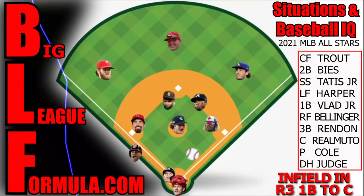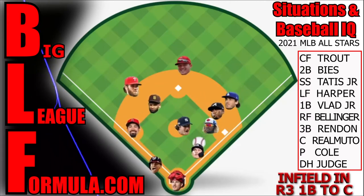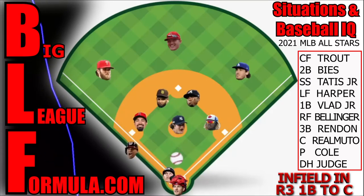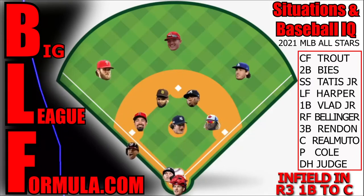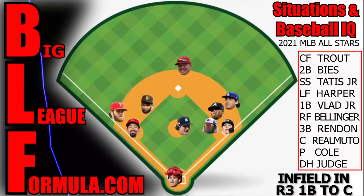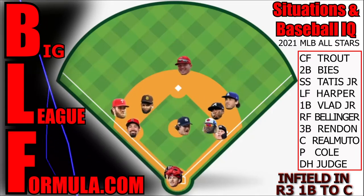Situations baseball IQ: runner on third base, ground ball hit to the first baseman, he brings it home and tags him out. Great job, Guerrero Jr. and Real Muto. Infield in means the game's on the line — we don't want him to score, early or late. When your coach says infield in, bring the outfield in and make sure everybody's in the right position. Catchers, shortstop, and center fielder — you're the captains. Pitchers: with infield in, throw ground balls and strikeouts. No deep fly balls. Catchers, once you see the base runner coming home on contact, call 4-4-4.